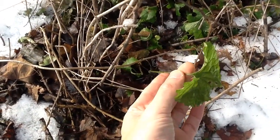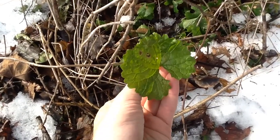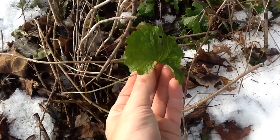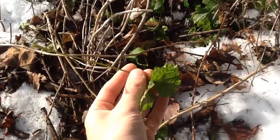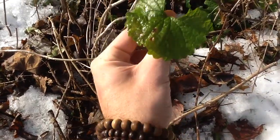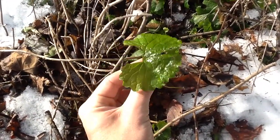It grows whenever it starts to warm up and it'll shoot through the snow. It's available really all year long if you find a patch and remember where it is. You look for these sort of C-shaped leaves, and it has a very strong garlic smell when you break it. It grows low to the ground as a first-year plant, then sends up a stalk like other mustard family or brassica plants.